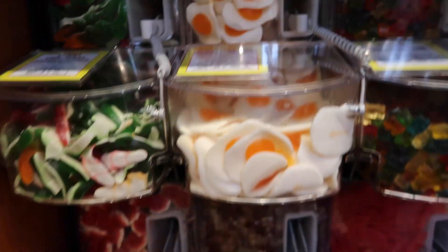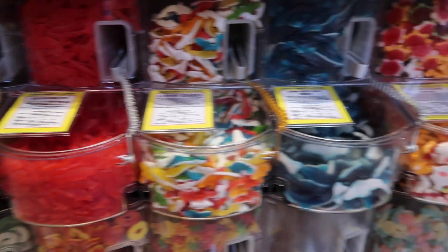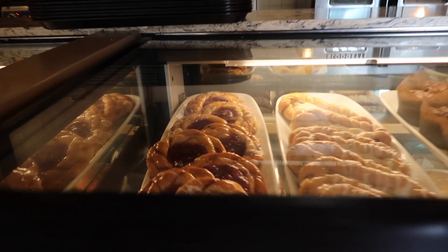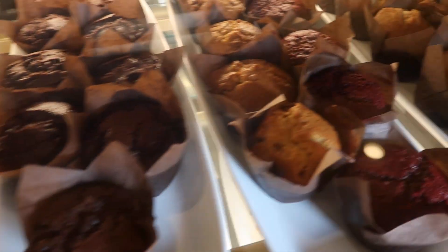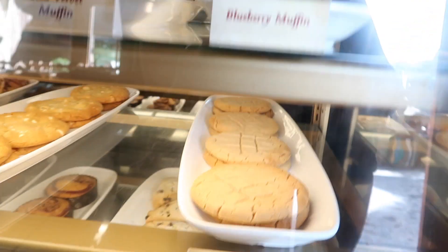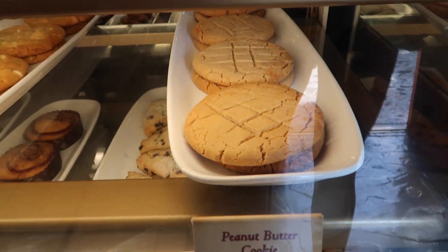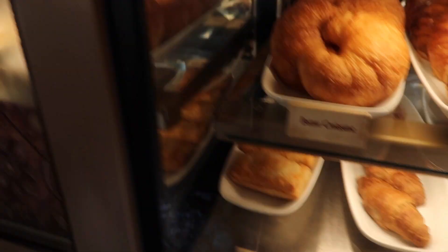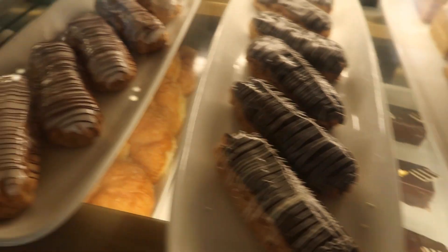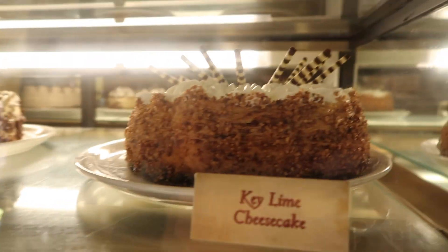They've got lego bricks, Reese's Pieces, super sours, flower power, bananas, Starburst. Look at the size of those eggs — wow, oh my god, they're massive! Look at the size of these cookies — you can't really get a sense of the size but they're huge. Oh my god, look at that cake!